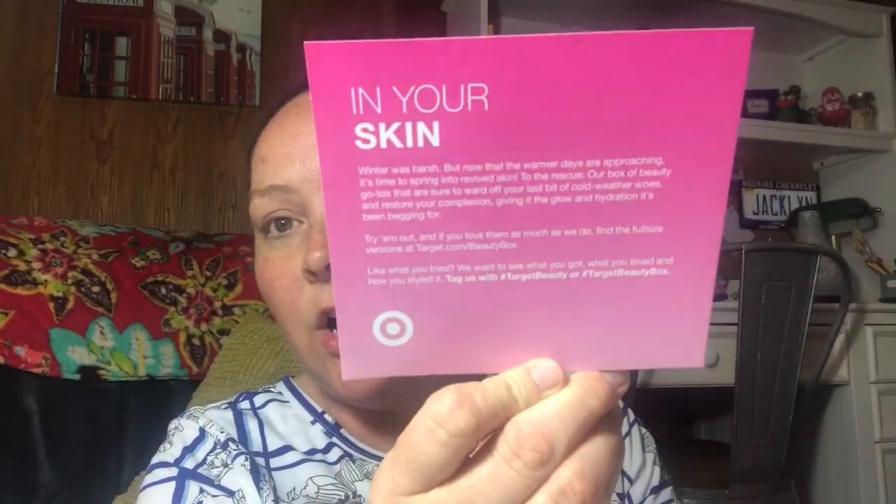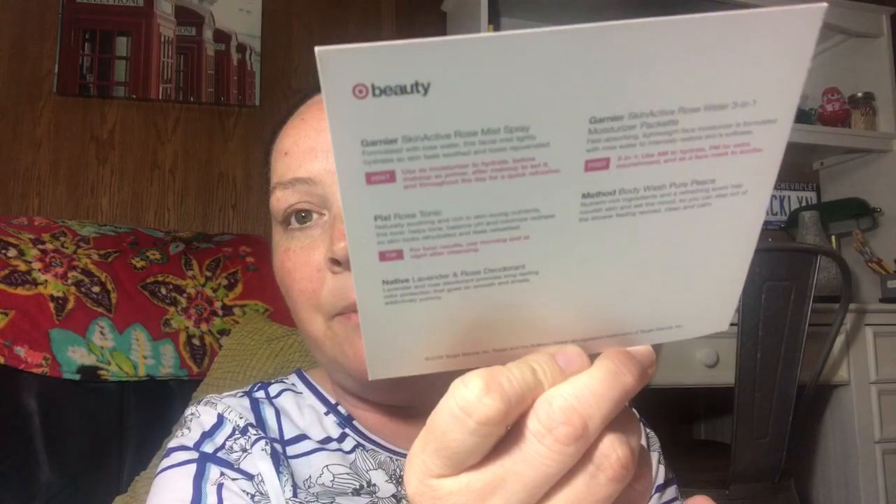What's cool is they include a little card with information on the front and back from Target Beauty. I'll try the tonic and let you guys know how it goes. The next item is a Method body wash — peonies, rose water, and pink sea salt — called Pure Peace. It's 3.4 fluid ounces, not a bad size, and it smells really good. That's what drew me to this box.